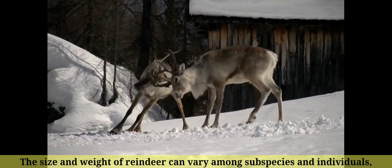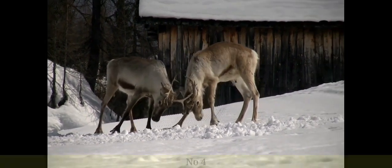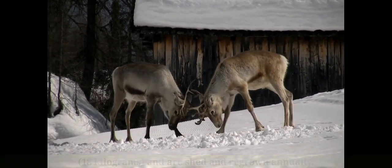Number 5: The size and weight of reindeer can vary among subspecies and individuals, with males generally being larger and heavier than females. Number 4: The antlers of male reindeer can weigh up to 40 pounds (18 kilograms) and are shed and regrown annually.